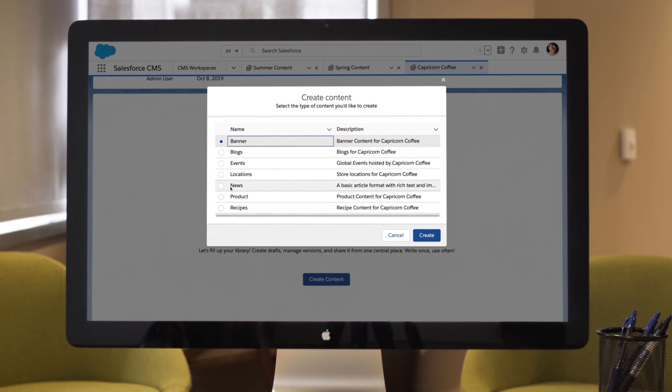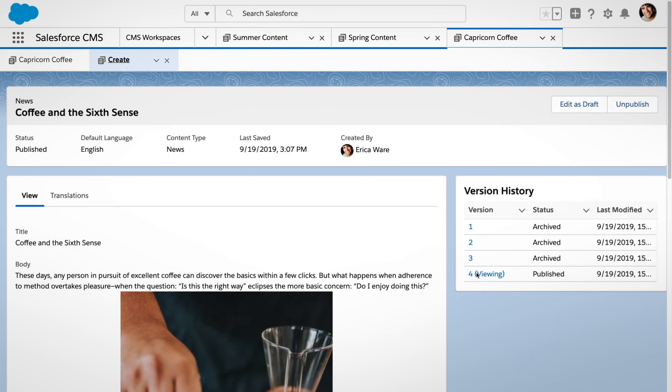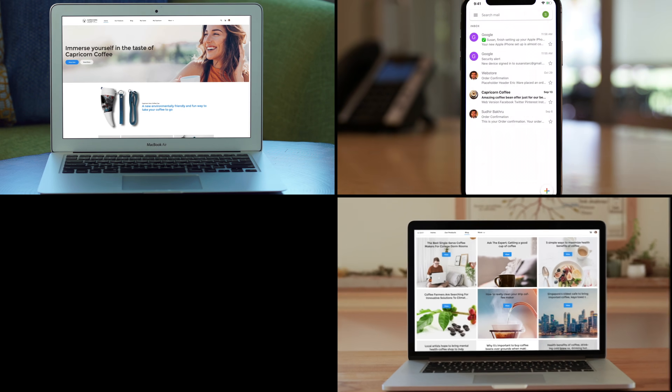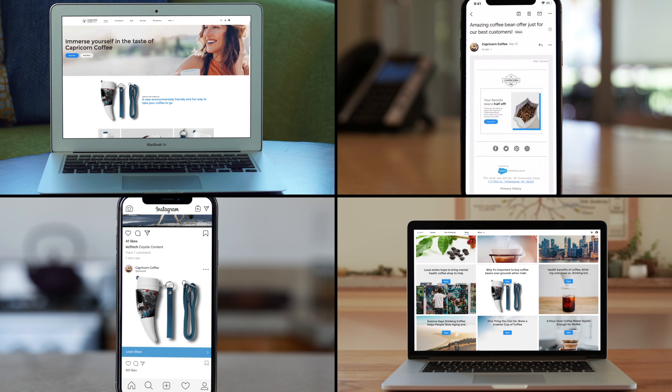With Salesforce CMS, it's simple for anyone to create and update beautiful content in seconds. Templates make it easy with clicks, not code. Quickly create and manage promotional banners, emails, blog posts, social posts, and more.